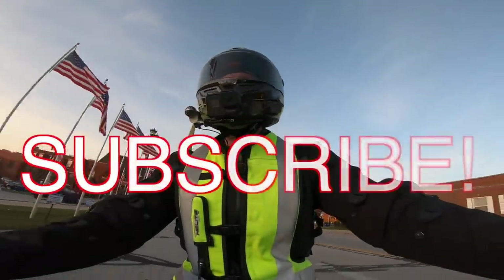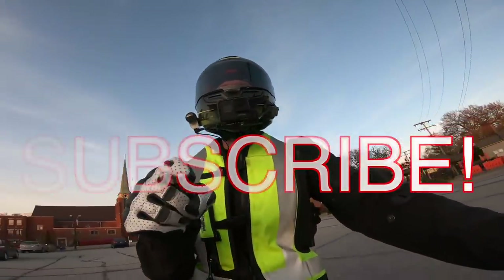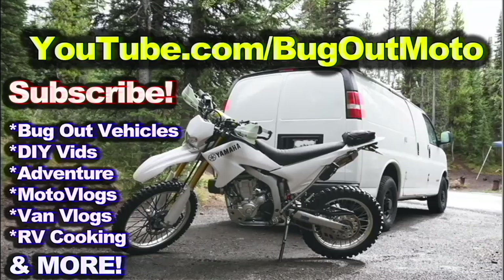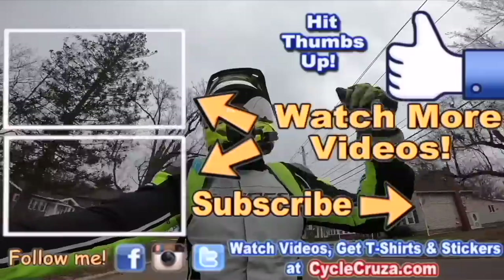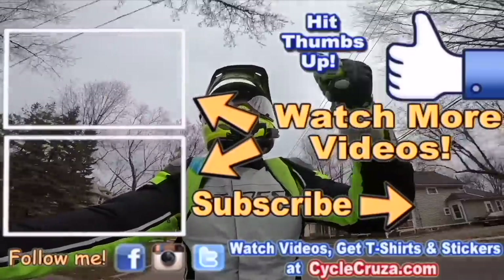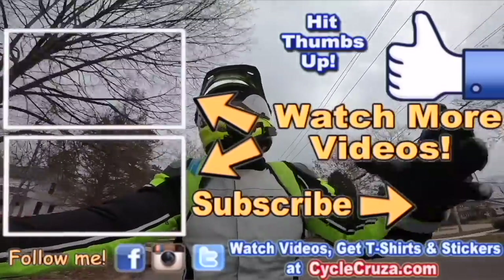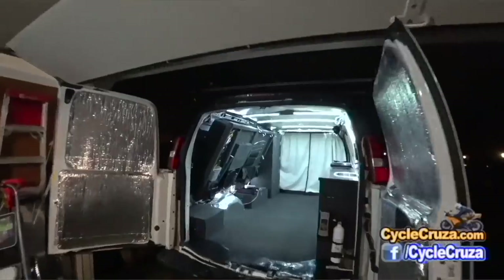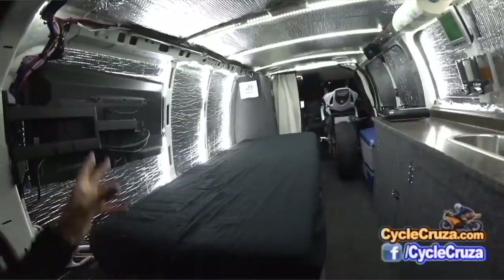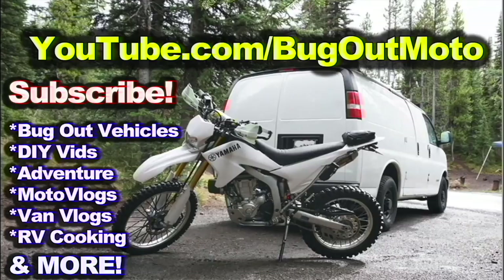Don't forget to subscribe to my all-on-one motorcycle channel and check out my other channel, Bug Out Moto, where I customize a van for my motorcycle so I can live in my van and travel across the country anywhere. Check out my playlist for new riders and popular videos. Don't forget to comment, subscribe, and check out Bug Out Moto on YouTube.